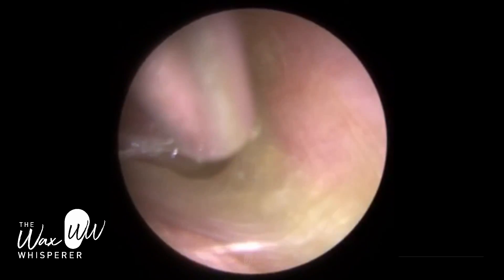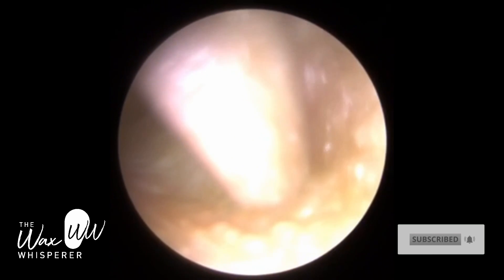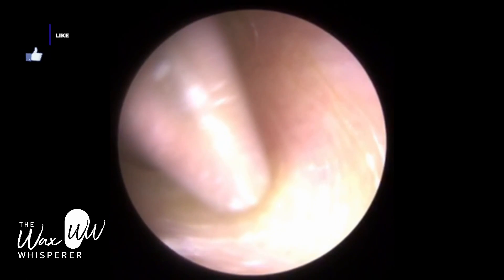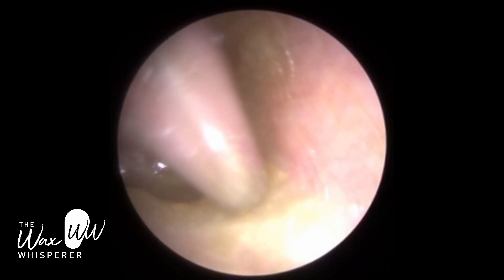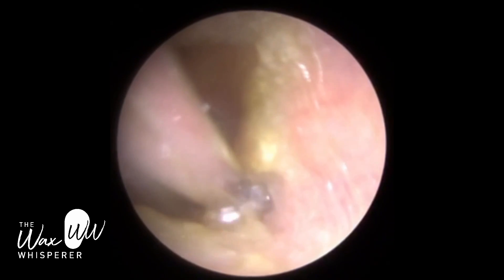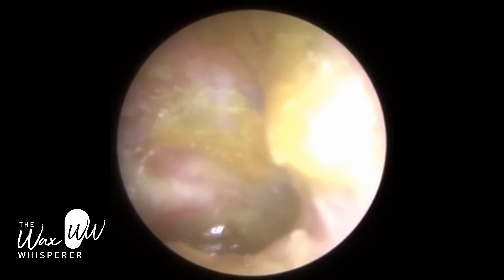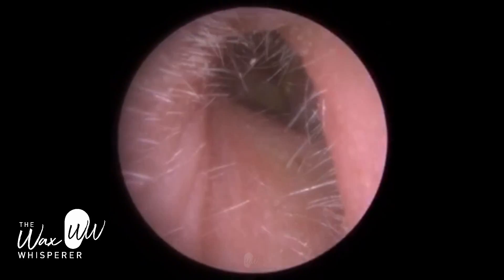Examining the ear, the patient has otitis externa, which is an infection and/or inflammation of the outer ear canal. You can see in the initial pre-procedure examination video the patient has got ear pus — what we call ottorrhea — coating the eardrum, and that's what's giving the patient that sensation of being underwater. It's a very delicate procedure because this ottorrhea, this ear pus, is on the eardrum itself and there's a lot of dead keratin on the eardrum.